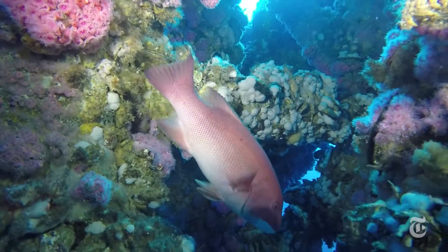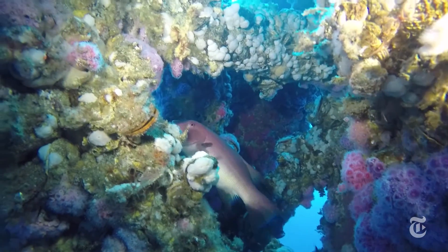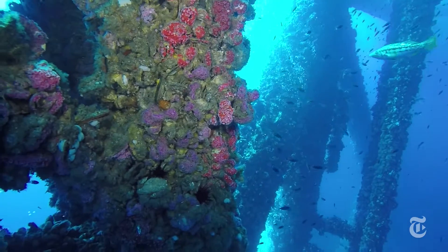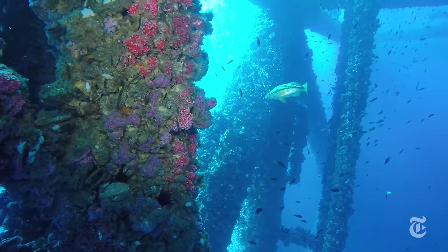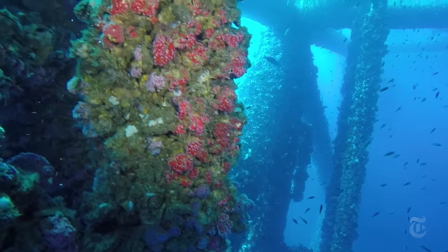The California platforms are some of the most productive marine habitats in the world — more productive, for instance, than coral reefs, at least as productive as estuaries, and in fact probably more productive than estuaries.